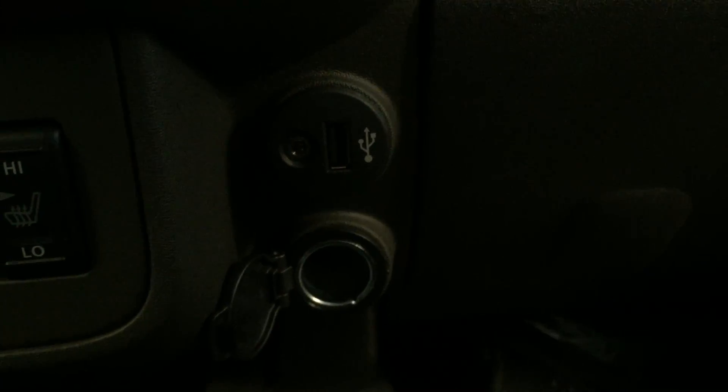Below that we've got your shifter, cup holders, a power outlet, and USB and auxiliary input. There's another power outlet and storage, plus a lockable glove box.